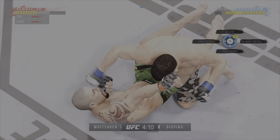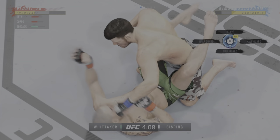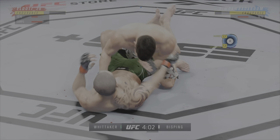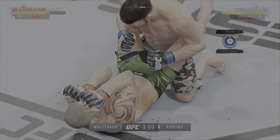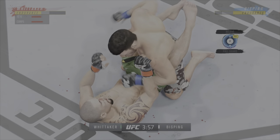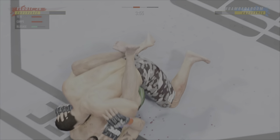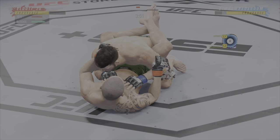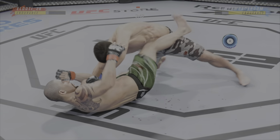Huge straight punch and he's got him hurt very fast. He's up here now — on top of him looking for the finish. He postured up, gained some valuable separation, and now the ground and pound starts. Ground and pound strike lands. Nice elbow from the bottom — hard to win a fight off your back, but he's effective here.